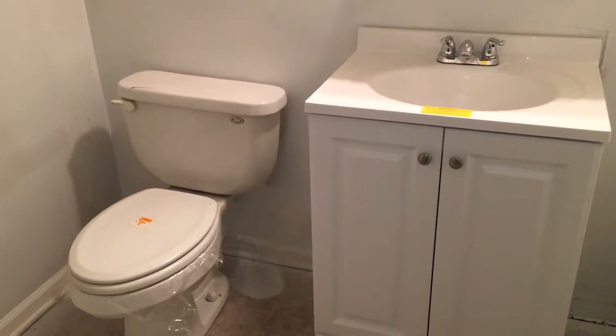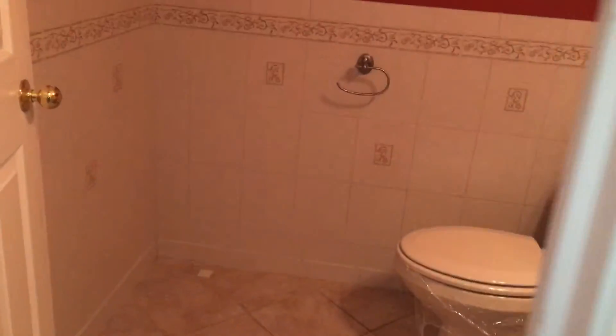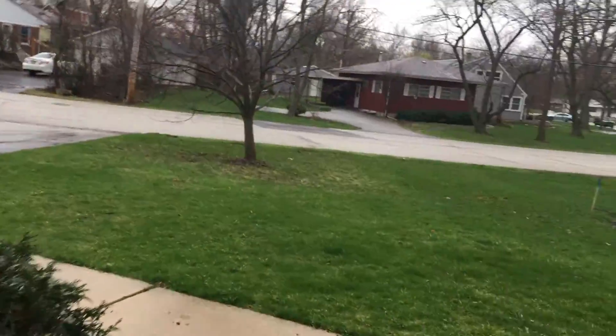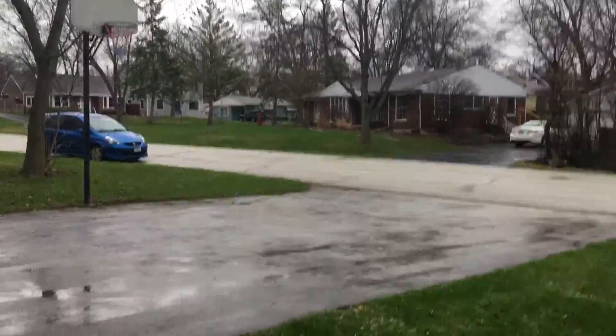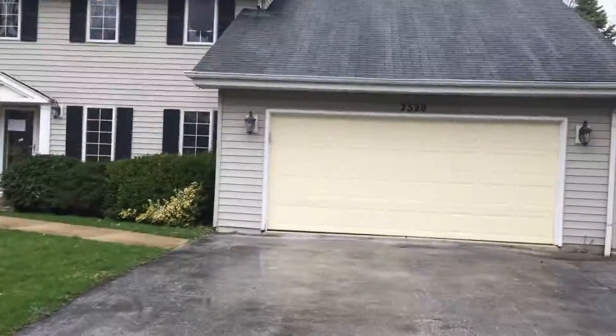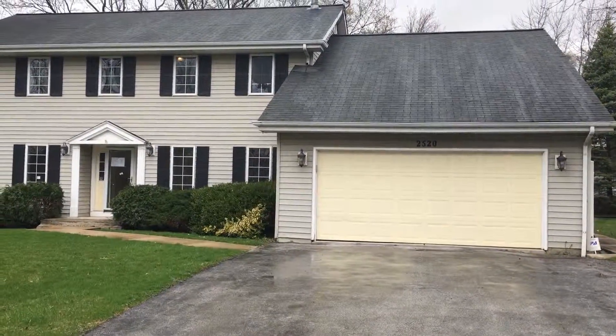Down here you also have a half bath as well as a utility or storage room. Bathroom number four is on the main level — a half bath with the same tile as in the kitchen and foyer. This has been 2520 Crescent Road in Homewood.